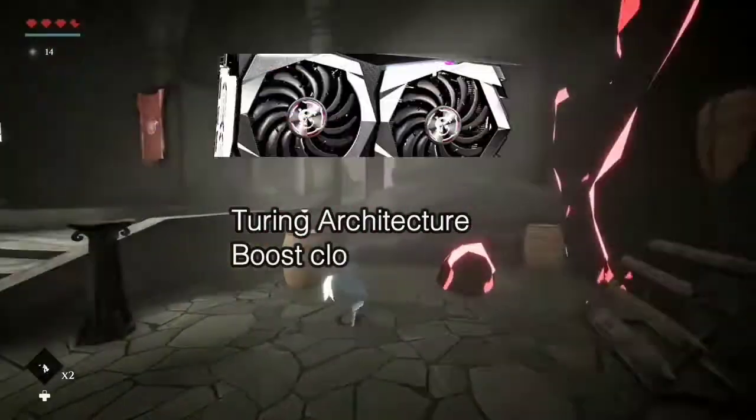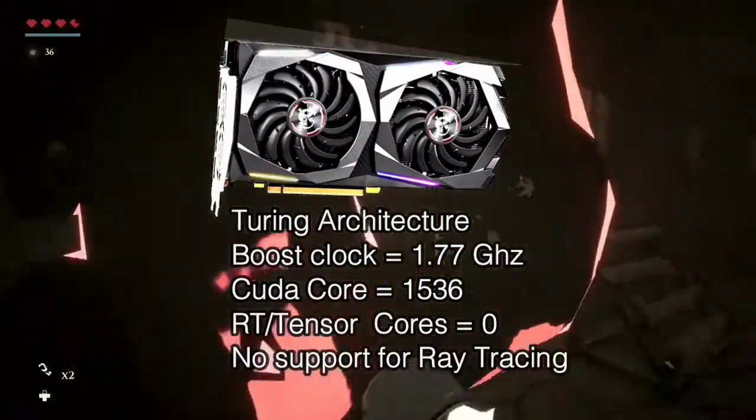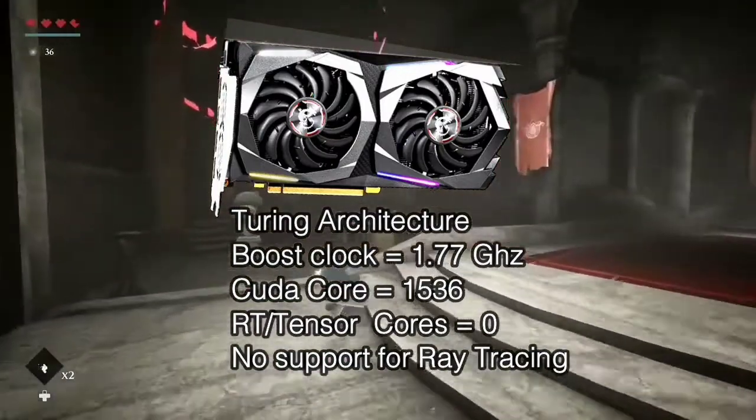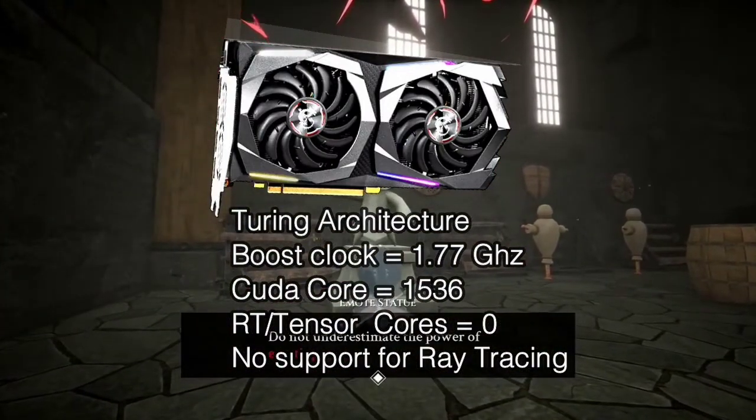The GTX 1660 Ti is an 8GB dedicated GPU based on Turing architecture, with a 1.77 GHz boost clock and 1536 CUDA cores, but it doesn't come with any RT cores, so DLSS and ray tracing are not supported.